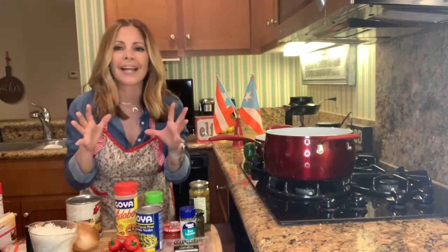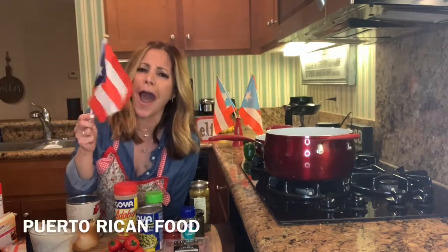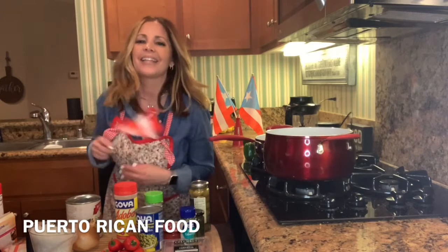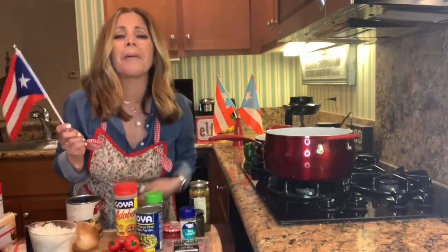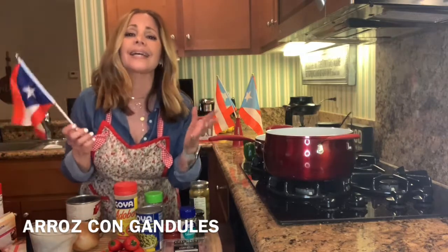Today I'm so excited because I'm cooking Puerto Rican food! And who's excited about it? Me! That's Bella — it was her idea. She's like, mom, please make me some arroz con gandules. And because we're stuck at home, I decided yes.